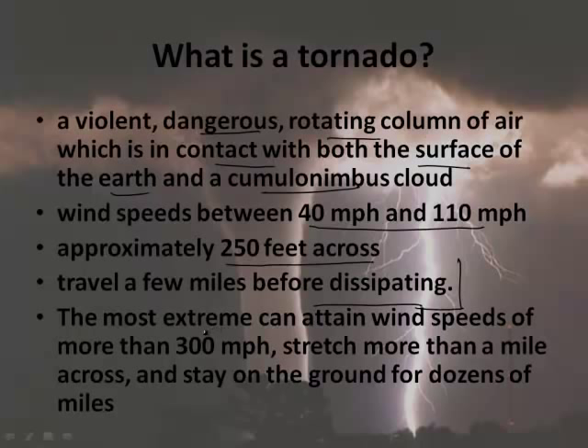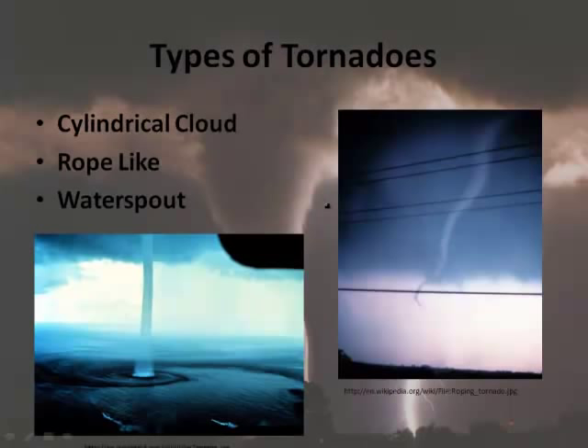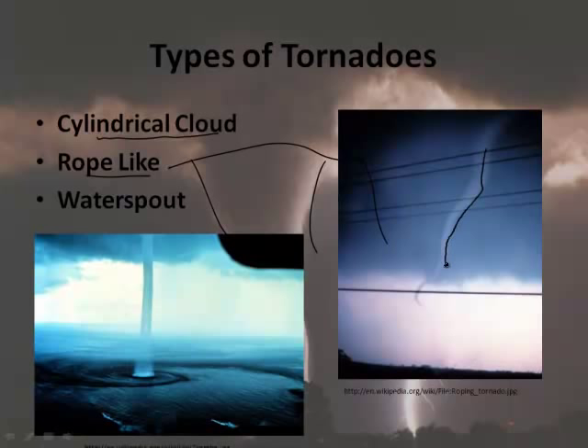There are several types of tornadoes. There's the cylindrical cloud tornado, shown in the background image. There's also the rope tornado, which looks like a rope twisting. And there are waterspouts — a tornado over water. Most waterspouts don't occur in severe weather and tend not to be very intense, but the ones that happen in supercell-type severe weather are the dangerous ones.